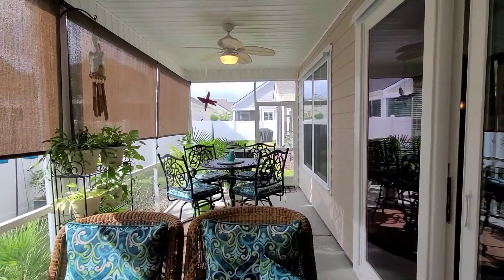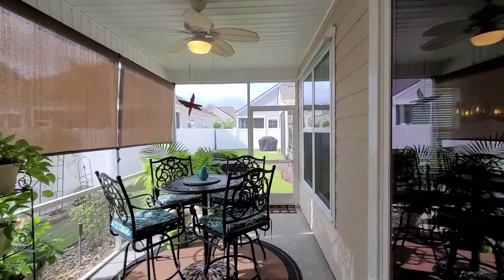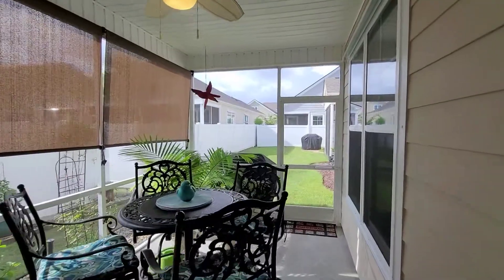There's a large screen porch with two ceiling fans and upgraded light fixtures throughout the house.